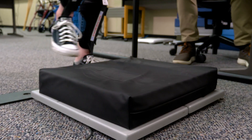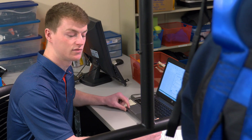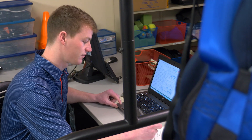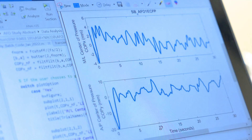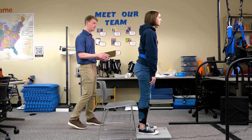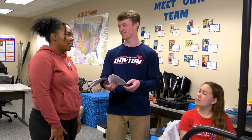The force plate collects general postural sway measures, and we can eventually pinpoint and predict if someone is more likely to fall forwards, backwards, or to one of the sides based on the different types of AFOs. This information will be used for clinicians when prescribing an AFO to one of their patients.